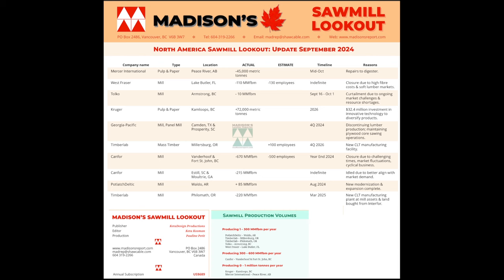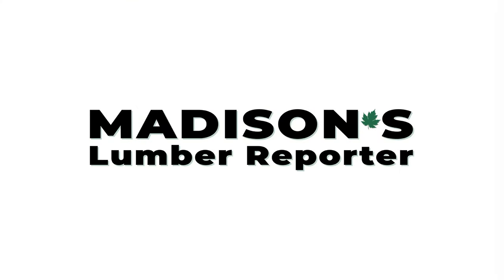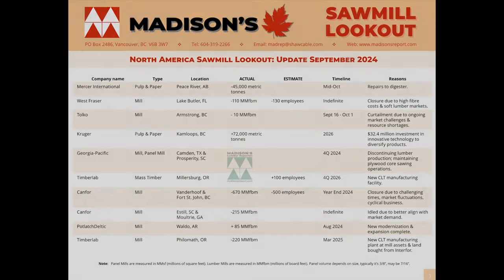Madison's Sawmill Curtailment Lookout. This is an overview of the latest new product of Madison's Lumber Reporter, the monthly Sawmill Curtailment Lookout.